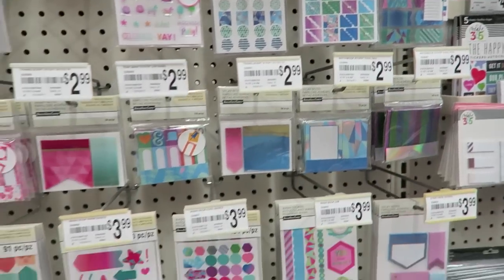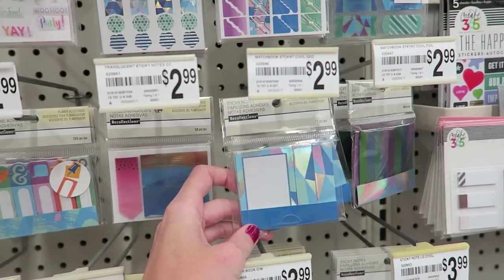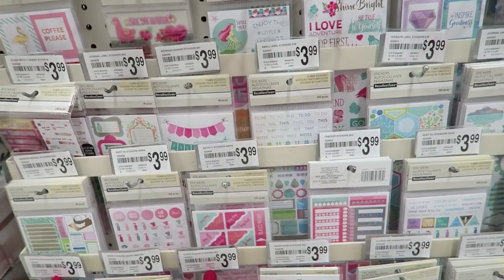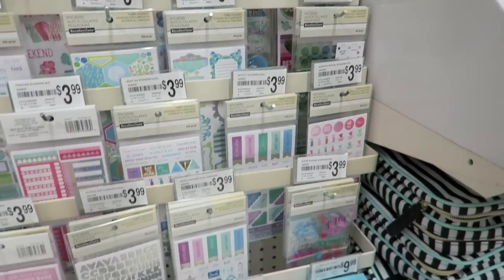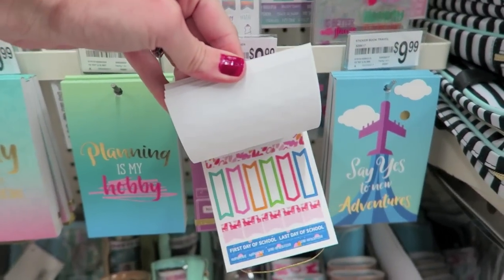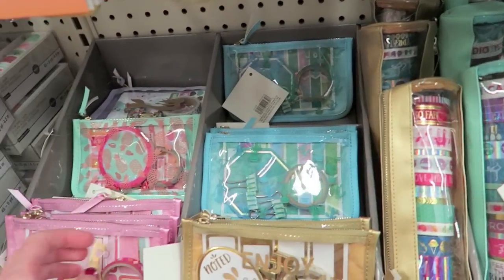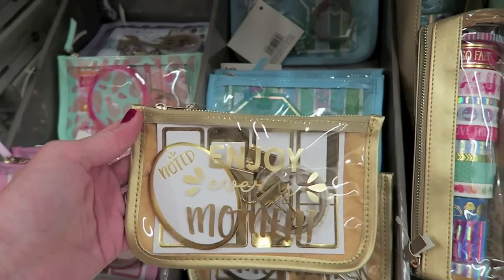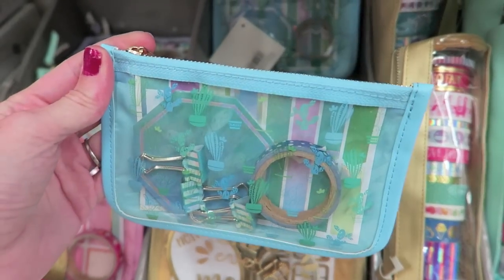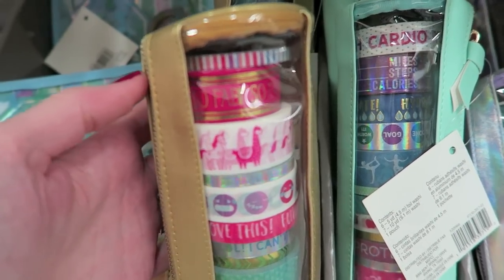I see some new punches behind me, so we'll look at those in a sec. These geometric sticky notes are pretty cool. I feel like I've seen a lot of these stickers before, but what about these little sticker books — $9.99 — they just have planner stickers in them. These little bags are kind of cute; they come with washi, some stickers, and little clips. There are cactus ones, and also a unicorn and a llama!